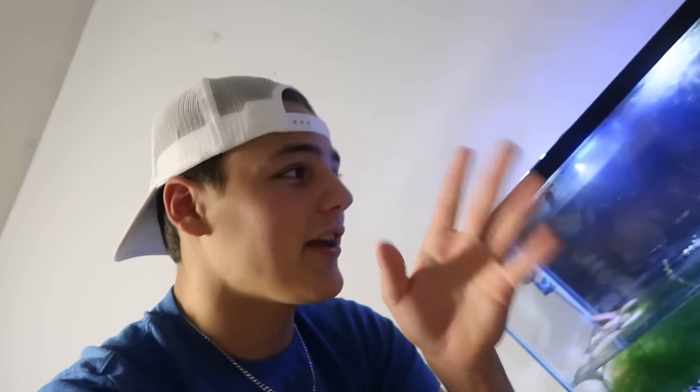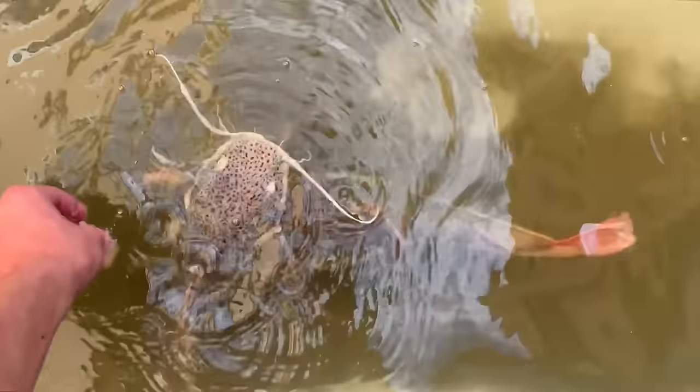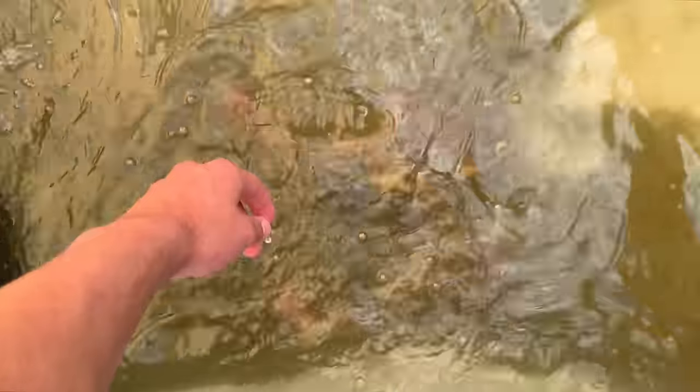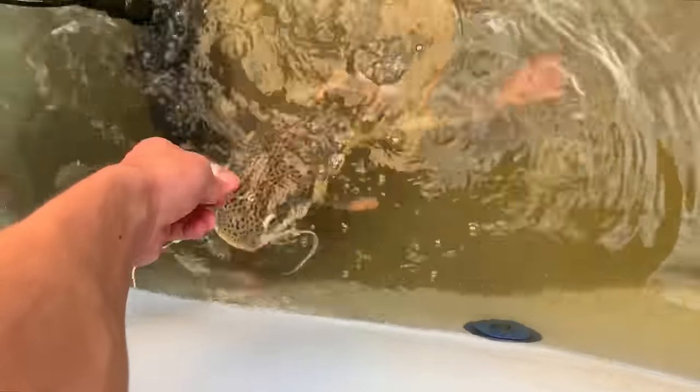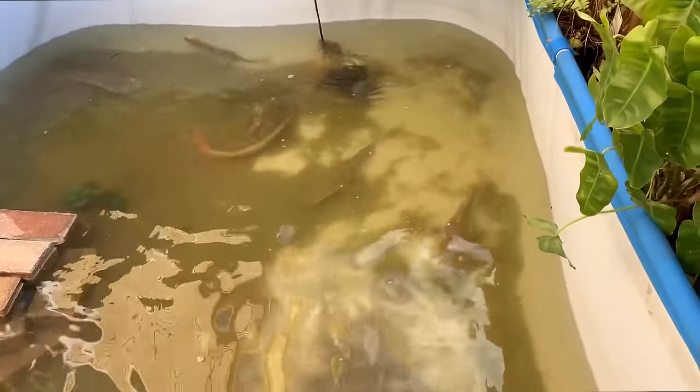I fed the red-tailed catfish today and they were on fire. I always film my fish just in case something like this does end up happening. They were just eating out of my hand, going crazy. So I'm going to throw that footage in right now — enjoy. They are fired up right now. Take a look at the shovel nose and the big red-tail. Destroying, dude.